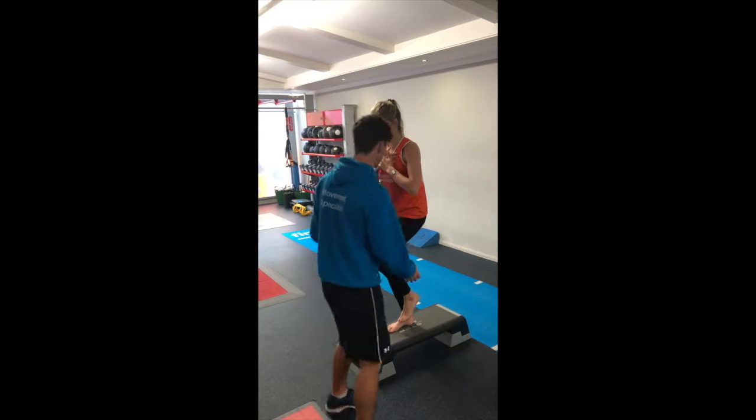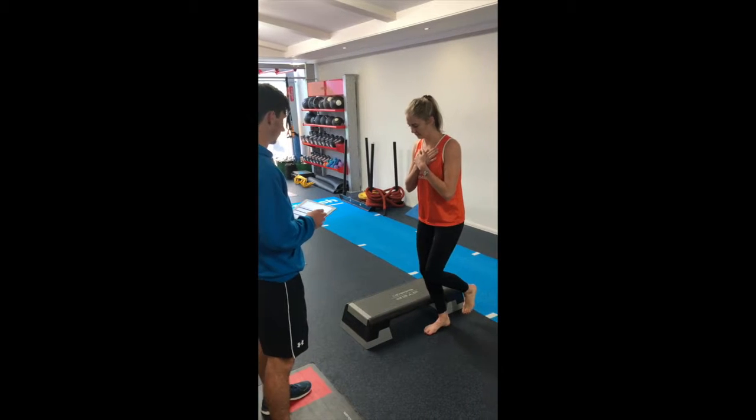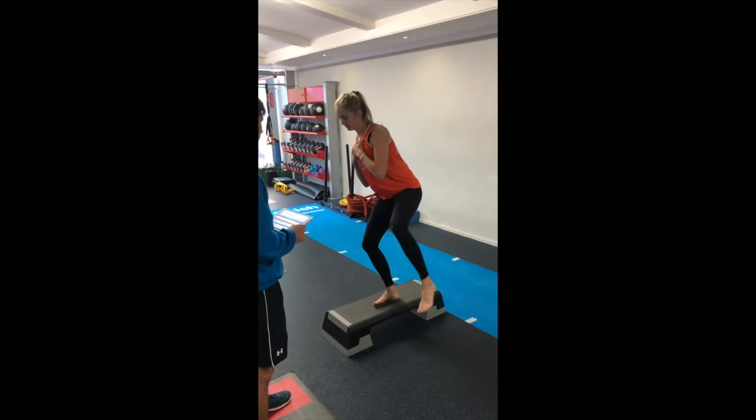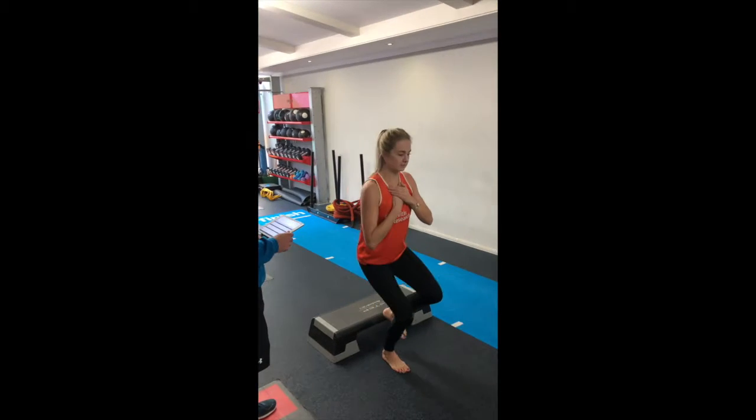Coaches will continue to take you through your testing process, of which there are 10 in all, and there are various screens available including running, balance, and low back.